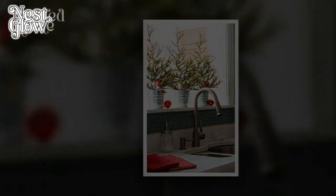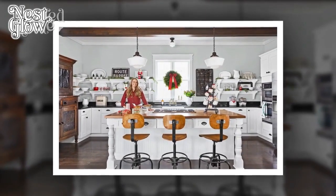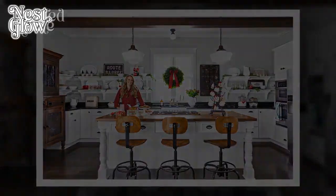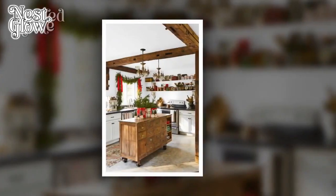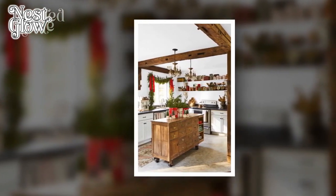8. Coordinated Color Palette. Maintain a cohesive and harmonious look by selecting a Christmas color palette that complements your kitchen's existing colors. Stick to a few key shades to avoid visual clutter, and consider incorporating these colors into your decor elements.